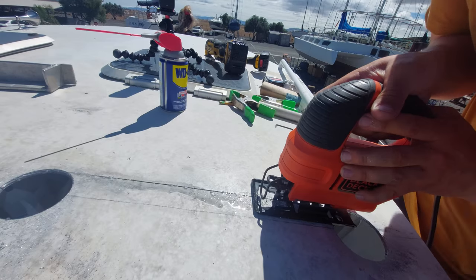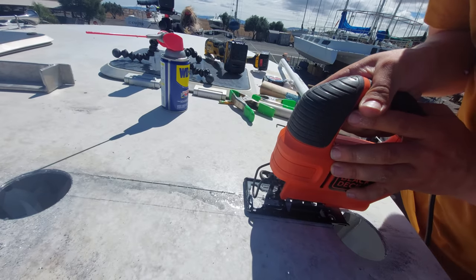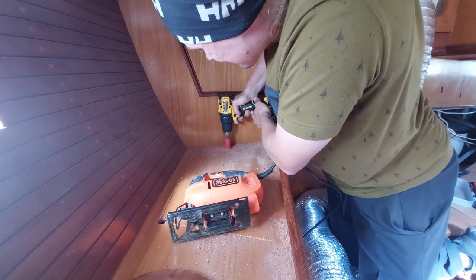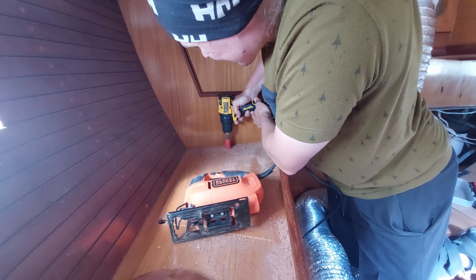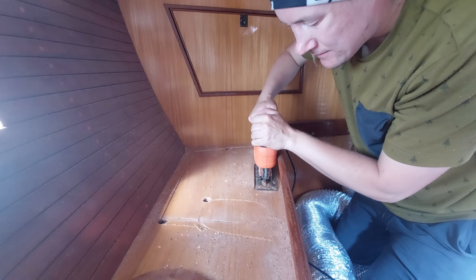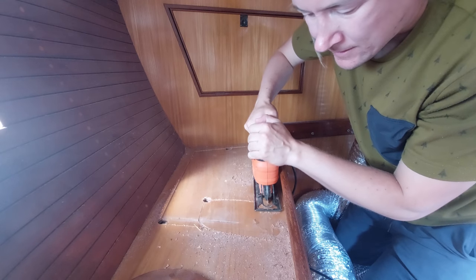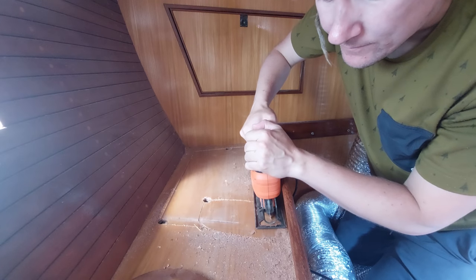In the next video we'll be cutting some big holes both outside and inside the boat. Sorry for not being able to put these videos out more often — right now we just want to get the boat in the water as soon as possible and I'm pretty overwhelmed juggling multiple boat projects at the same time. If you want to support the project, check out the Patreon page and the merchandise store — links are in the description below. Thanks for watching and see you all next time, bye bye!